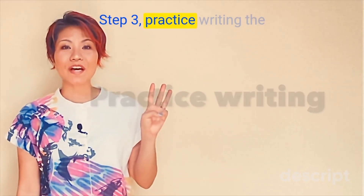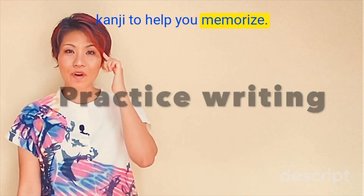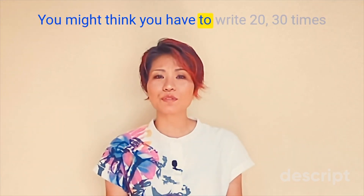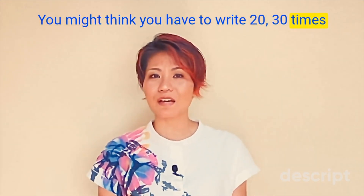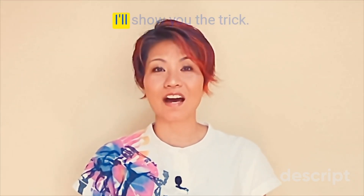Step 3. Practice writing the kanji to help you memorize. You might think you have to write 20 or 30 times to memorize the kanji, but that's not the case. I'll show you the trick.